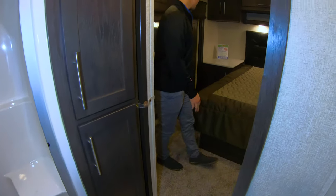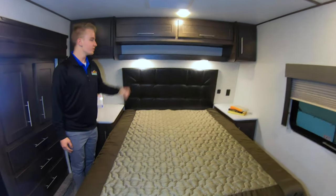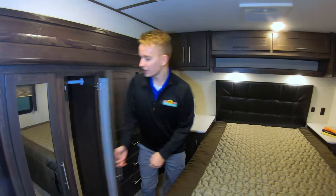Moving into the bedroom, plenty of room in here with large nightstands on either side. We have USB ports over there — plenty of room to put your iPads and your phones to charge them at night. And plenty of room in here in your wardrobe.